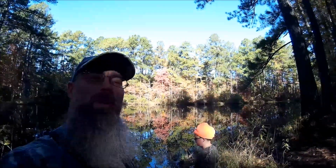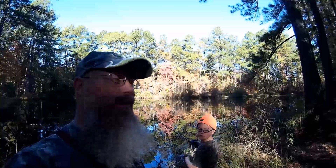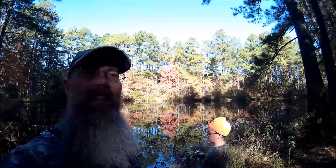Hey y'all, out here opening day of Muzzleloader. It's been a great day already — I got two deer. Benjamin shot at one. Now we're out at the pond. We're going to see if we can catch some fish. Stay tuned and we'll see if we can get it done for y'all.